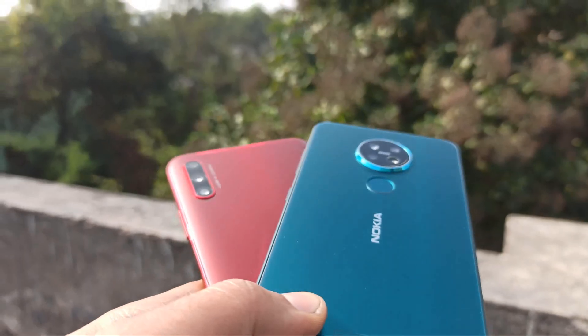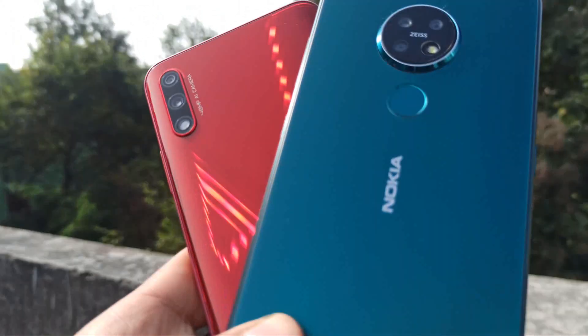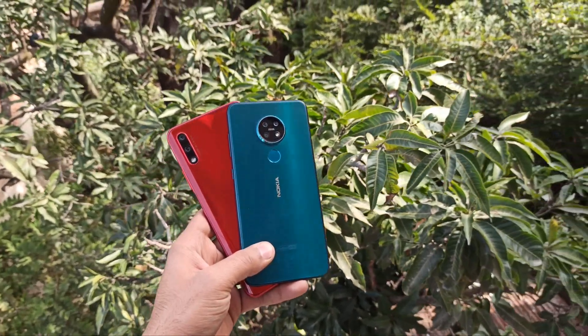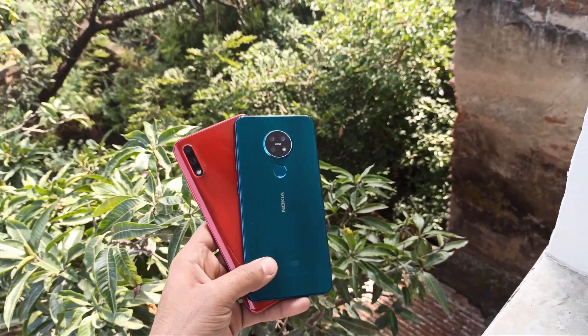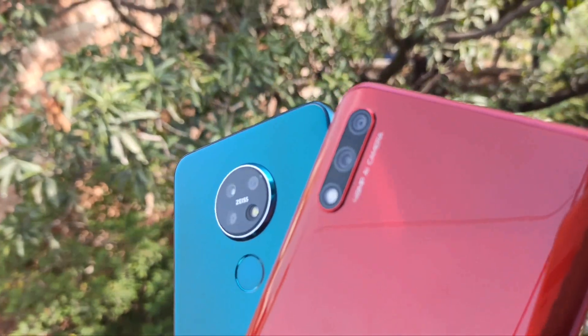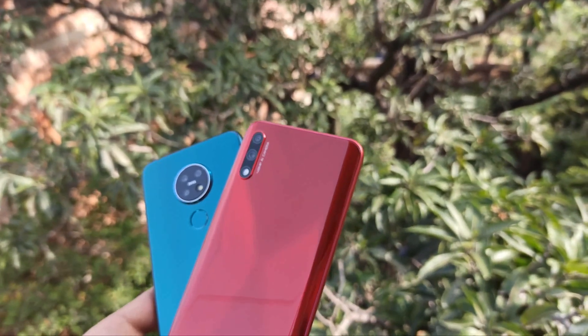That's a wrap! I really overall like the cameras of Honor 9x. You should definitely check out the video where I compared it with Redmi Note 8 Pro. If you like this video, please give it a big thumbs up, subscribe if you haven't, and a lot more videos are coming up. Like, subscribe, share, and I'll see you guys in my next video. Peace out!